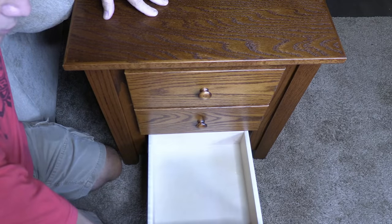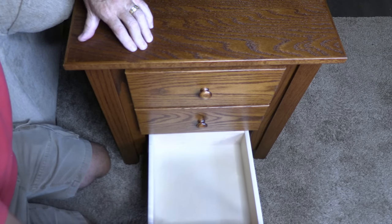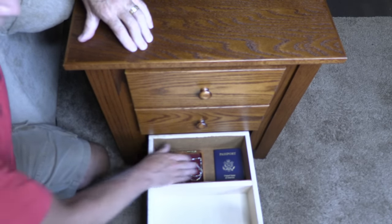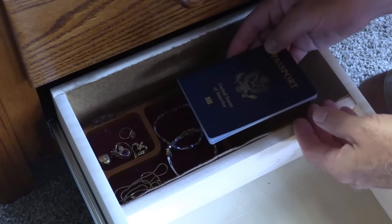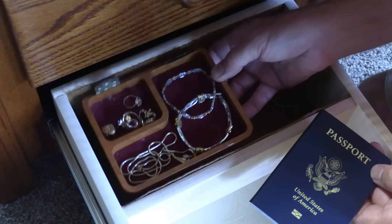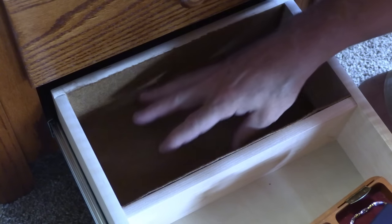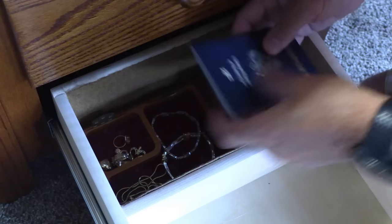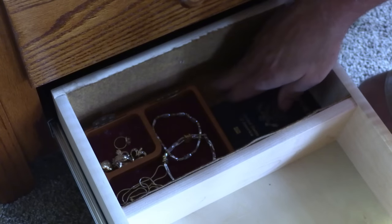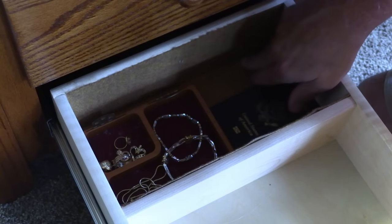The bottom drawer comes out like normal. Once I disable the locking system and pull the drawer all the way out, it gives me another place to put valuables — important documents like a passport, or a tray for gold jewelry and real jewelry. It gives us a lot of room. It's padded underneath, unlike just raw wood you'd normally find in a drawer, which gives you a little bit of security. You can set this up however you want.